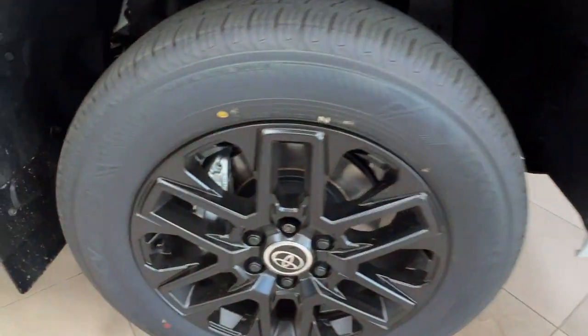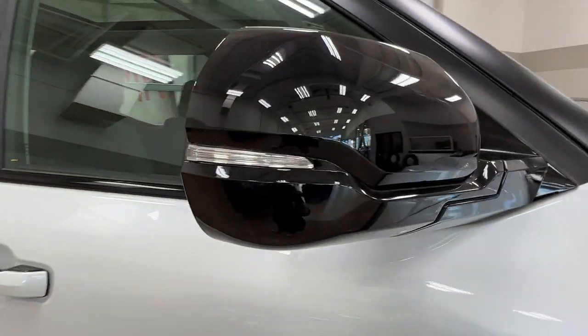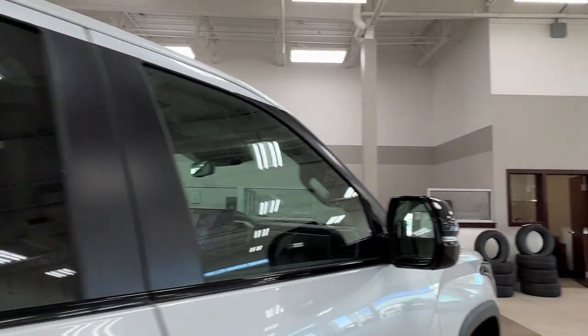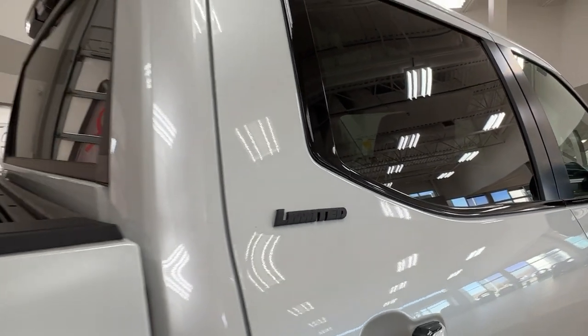As you get along to the side, we have the black alloy wheels and the i-Force Max badging. Side mirrors have integrated turn signals and blind spot monitoring. Rear windows all come with factory tinting and on both of the rear doors you'll find your Limited trim level badge.